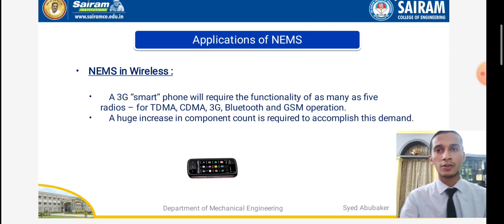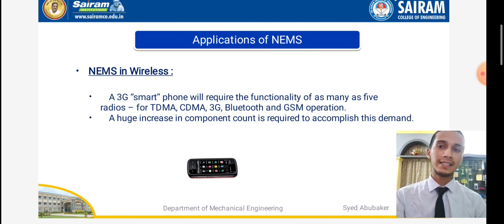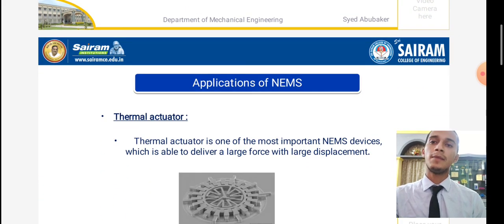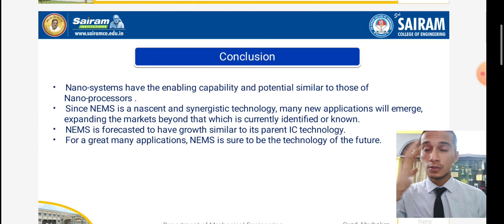NEMS wireless technology is the third and most advanced technology after semiconductor and tube technologies. In NEMS wireless, a 3G smartphone requires the functionality of many radios — TDMA, CDMA, 3G, Bluetooth, and GSM operations — hugely increasing the component count, as shown in this slide. Another application of NEMS is the thermal actuator, one of the most important NEMS devices, which is able to deliver a large force with a large displacement, as shown in the figure.